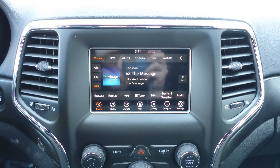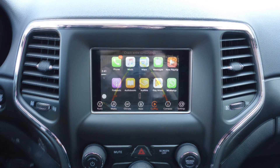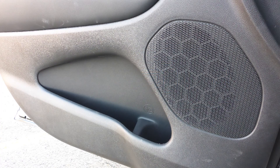Sirius satellite radio, Uconnect voice command with Bluetooth, a rear backup camera, Apple CarPlay and Android Auto, an MP3 input jack, a USB port, a 12-volt power outlet, and 6 speakers.